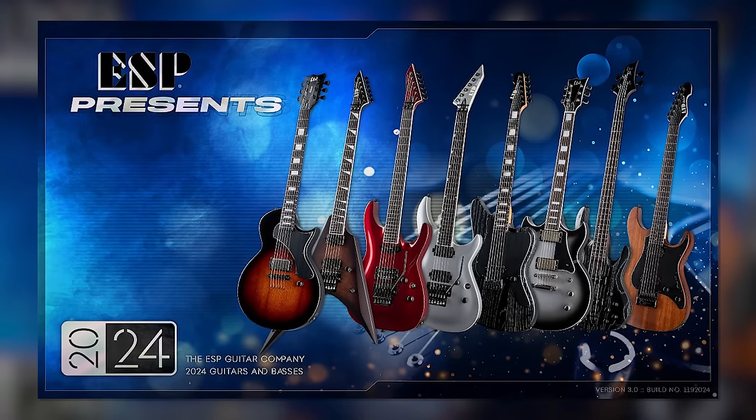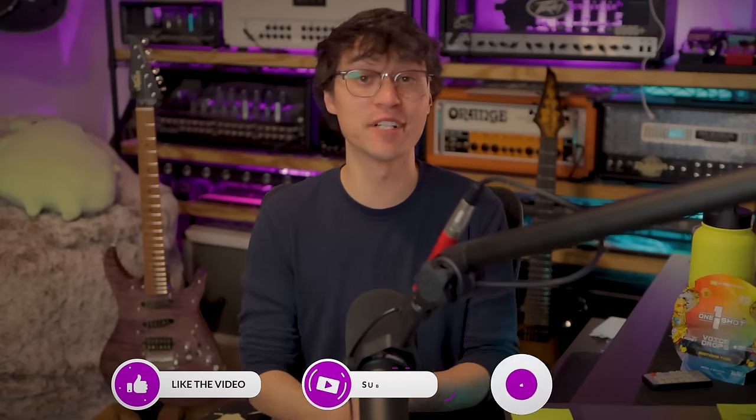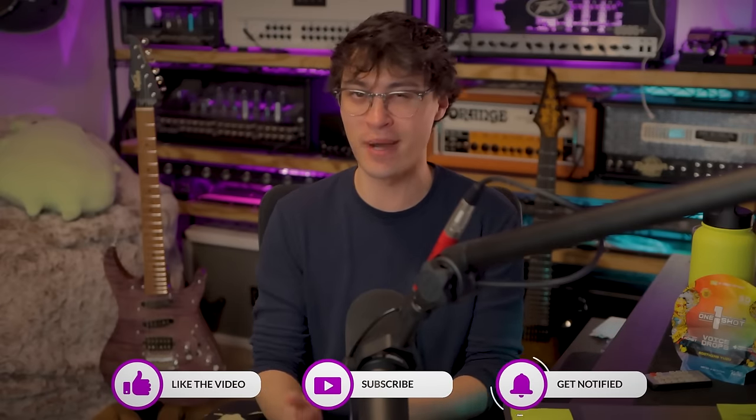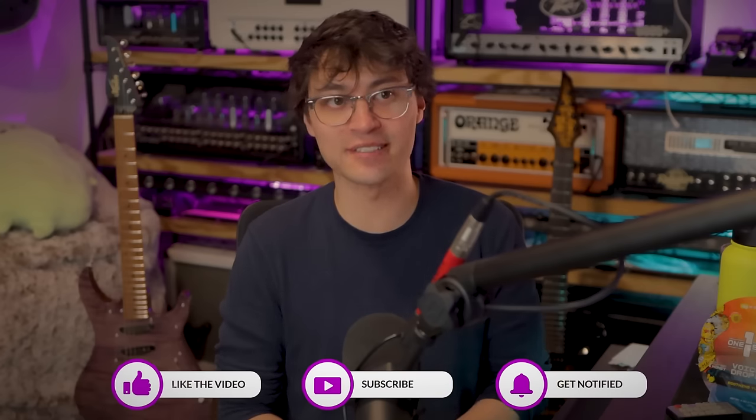So what have they done this year? A lot, and we're going to talk through all of it. Smack a like on the video if you're going to enjoy it — that massively helps please the insatiable YouTube algorithm more than you might realize. Pray for my editor, or it might be me if I end up editing this, and let's talk about ESP's new lineup.